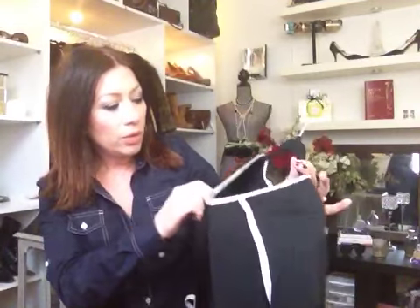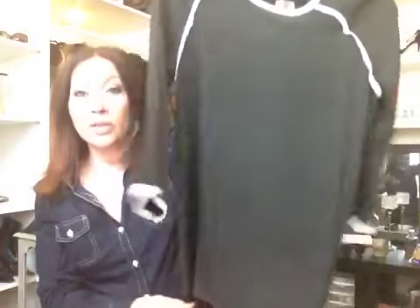Another one I picked up was on clearance at Target — I wore this recently in a video. This was from Mossimo. I loved it because it's black and white, and I can wear it with leggings, a skirt, or skinny jeans. There are just really great ways to wear this. So that was on clearance too.